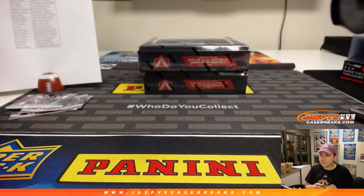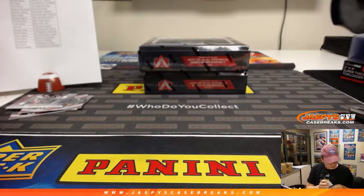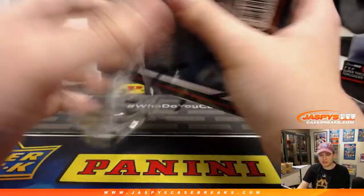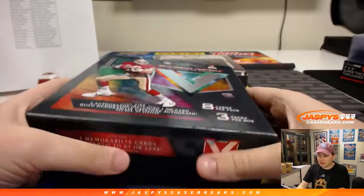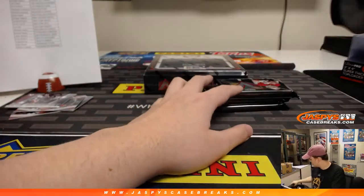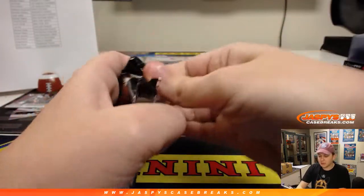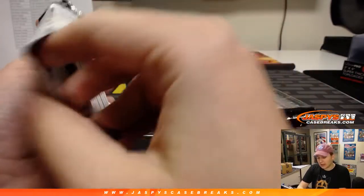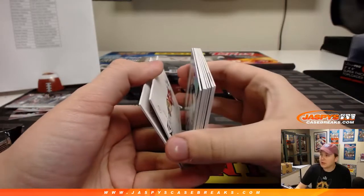Alright, halfway through, a couple more boxes, good luck. Pick your team — number 11 is in the store now at JaspiesCaseBreaks.com. One team left, the Chicago Bears. Someone grab the Bears and we can break that after we get the next few breaks done. We got a personal break coming up for Brenton Y — breaking that next. Believe it is a personal of Fanatics but I'll double check.